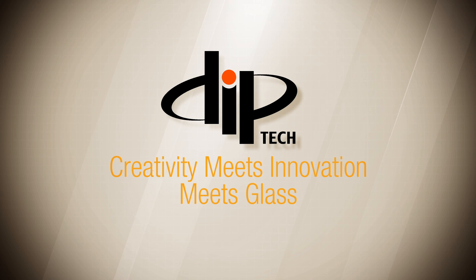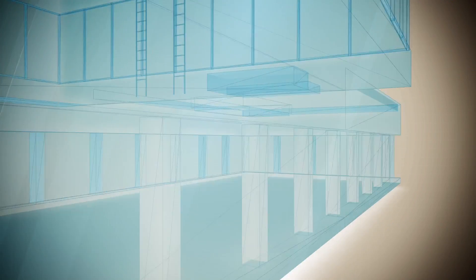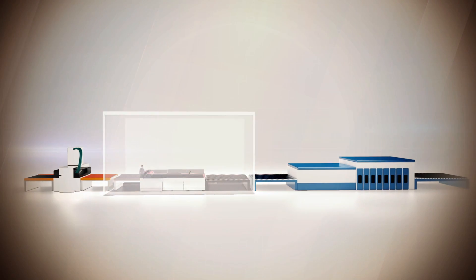Let's go to our local glass fabricator to see how it works. Welcome to Glossy Glass House, which uses Diptec Digital Ceramic In-Glass Printing.